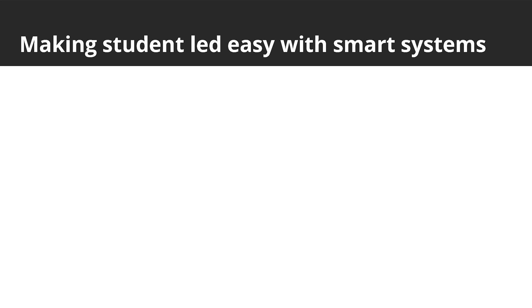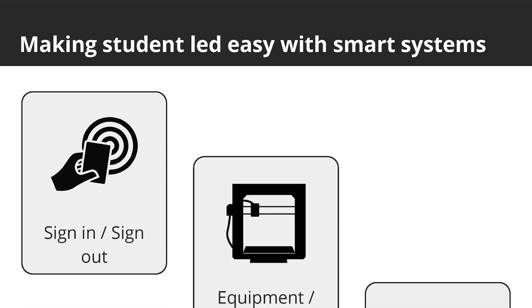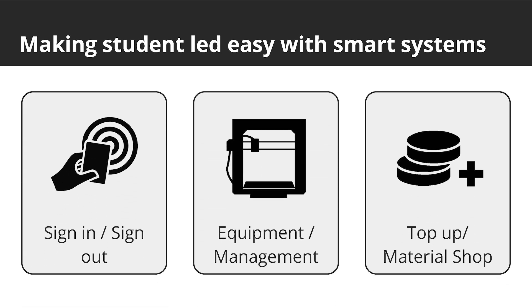The software is split into three distinct subsystems. Sign in and sign out is operated on an iPad near the entrance, and the others operate from either an iPad or computer within the space. All three applications are web browser based for flexibility. Also, a TV connected to a Pi will display information about the equipment and space.